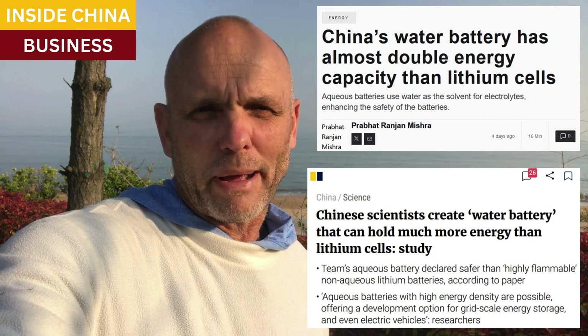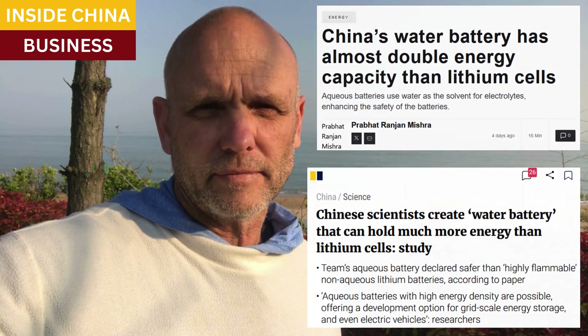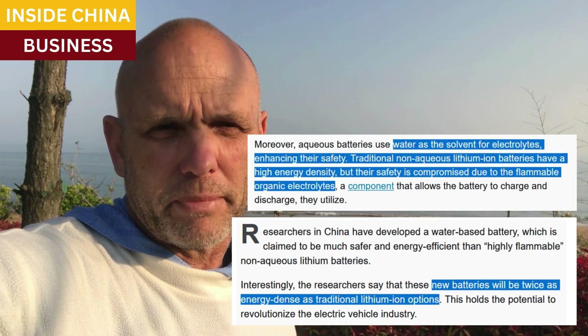Big batteries also solve problems related to hydropower and solar power, which are producing energy at times when the demand might not be there. If it can be stored and used whenever it's needed, it's much better. Scientists in China have developed a new technology for a grid-level battery that surprisingly uses water, which is capable of extreme levels of energy density. These new batteries are almost twice as energy-dense as the best batteries in use today, which are lithium-ion batteries.